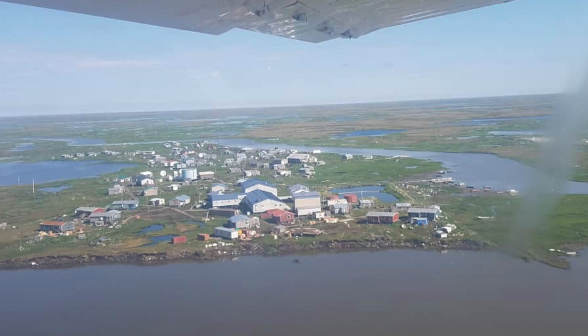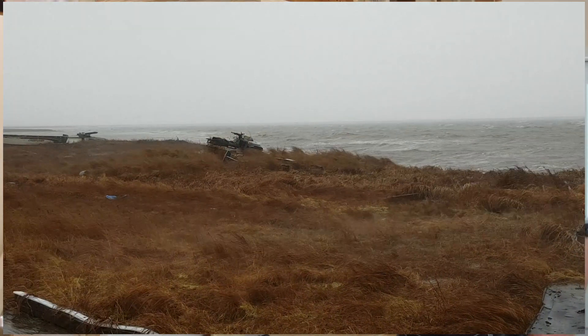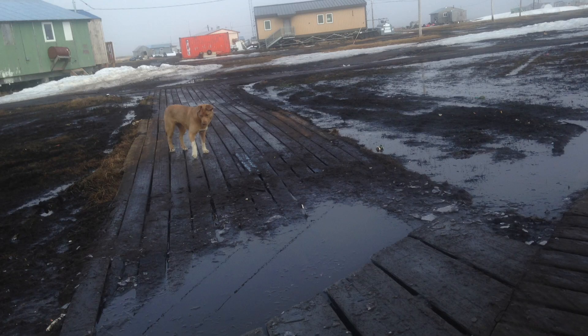The village of Newtok in western Alaska is probably a good example of many unfortunate communities suffering from erosion, degrading permafrost, and changing water tables. Newtok is gradually falling into the ocean.